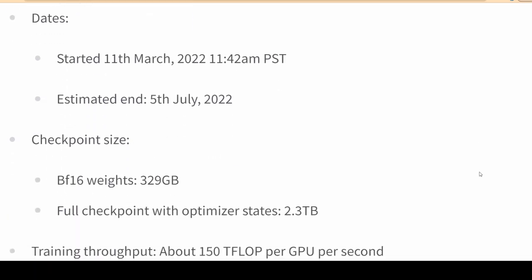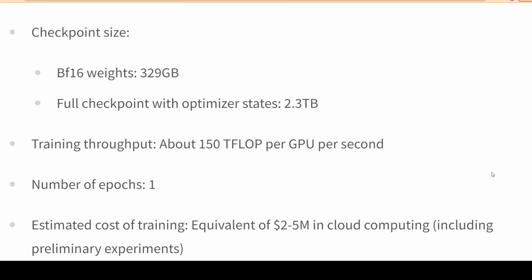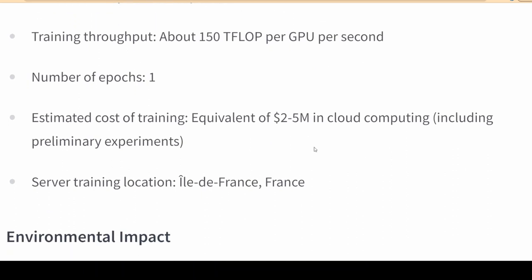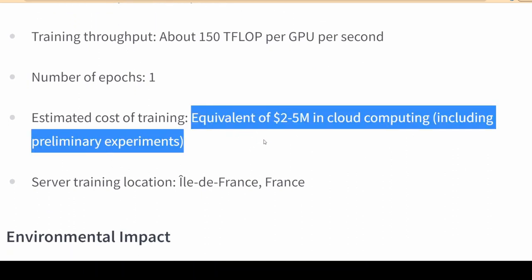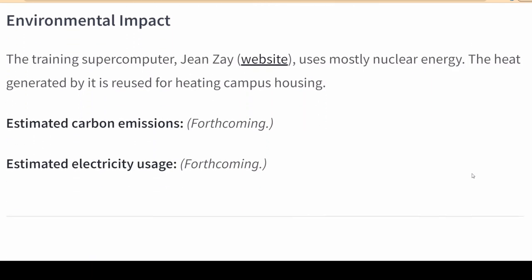With BLOOM, state-of-the-art AI is no longer reserved for big corporations with big pockets, argues AI analyst Alberto Romero. Romero noted that the funding and building of an open large language model have created intense pressure on the various tech giants to open source their models.